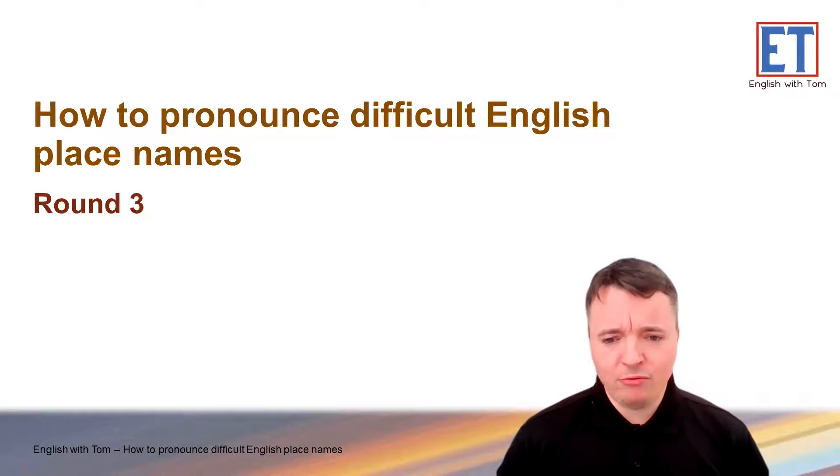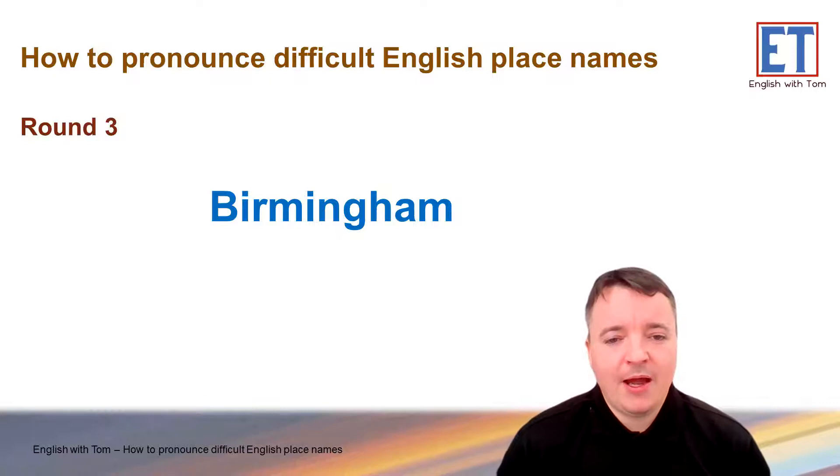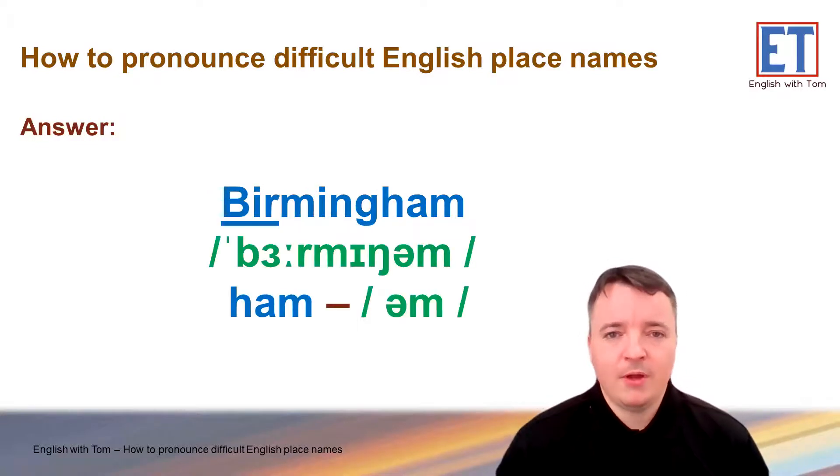Okay, round three. Very famous place name — what do you guys think? How do you say this? Okay, Birmingham. Birmingham. So, you might want to say 'Birminghaaam', but we don't really say 'ham' — it reduces down to 'um'. So, Birmingham. Birmingham.